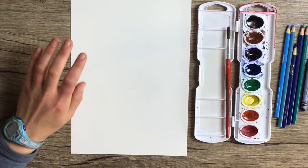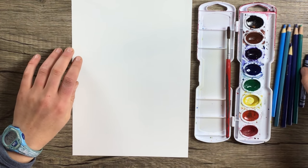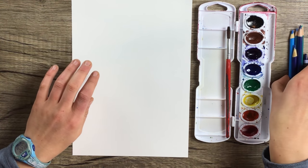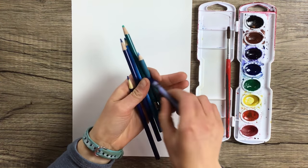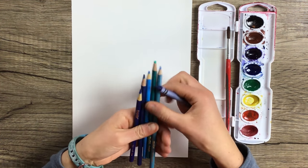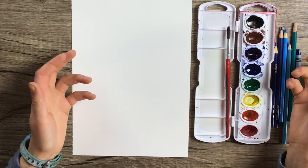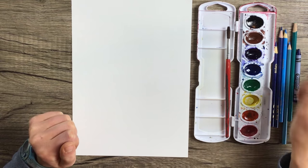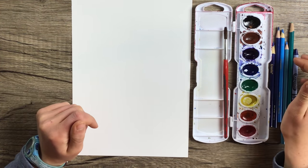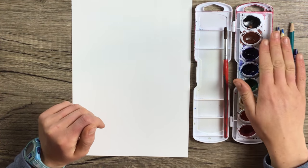Now that you have your emotion and the color that you associate with it, go ahead and pull out all of your coloring utensils that are that color. Here I've pulled out some different shades of blue colored pencil, a blue crayon, and if I had markers I could use blue markers. I'm going to be doing blue for sadness. If you're doing red or yellow, just find all the coloring utensils you have in that color and get them laid out next to your paintbrush palette.